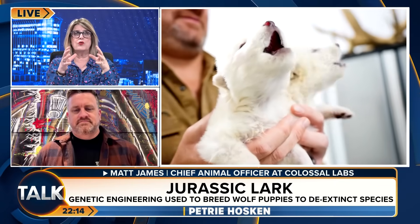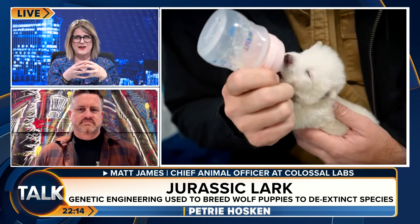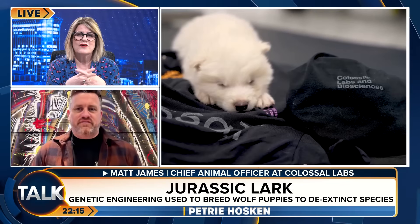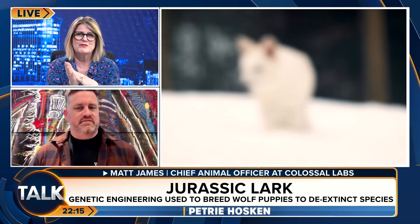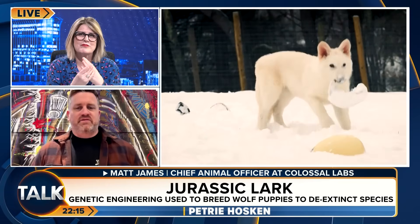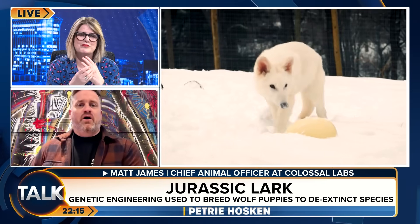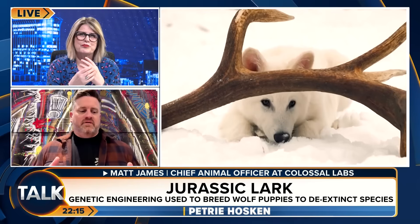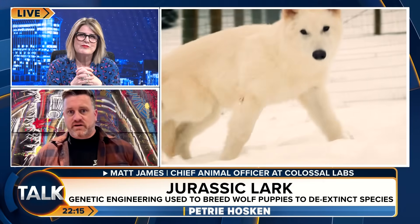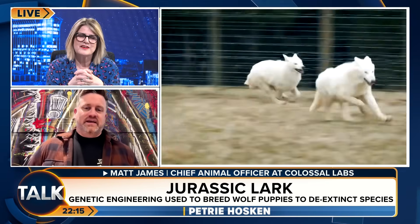Is the ultimate goal to repopulate with direwolves? And would that be safe to the species that exist 10,000 years later? First and foremost, our concern is the welfare of the individual animals. The direwolves will not be free-roaming in places where they would negatively impact other animals — they'll live on our secure preserve, away from species like the grey wolf. Our intention is to show the power of de-extinction. We'll continue this path with woolly mammoths, the dodo, and the thylacine — reintroducing those animals to the wild to create biodiversity and the climactic changes they would bring.